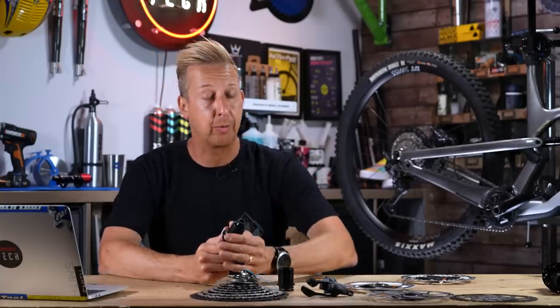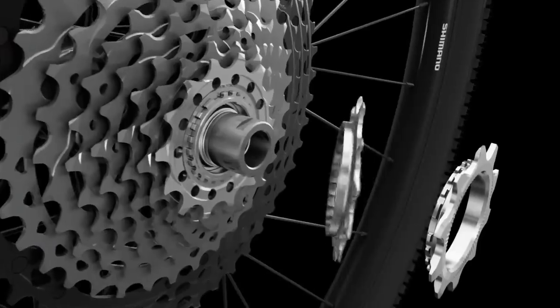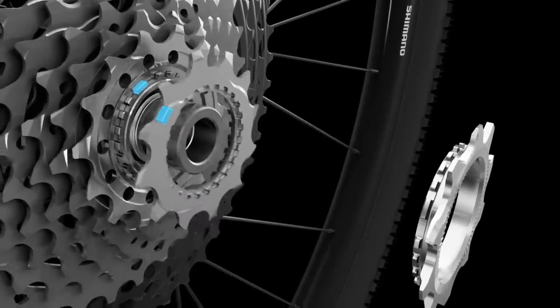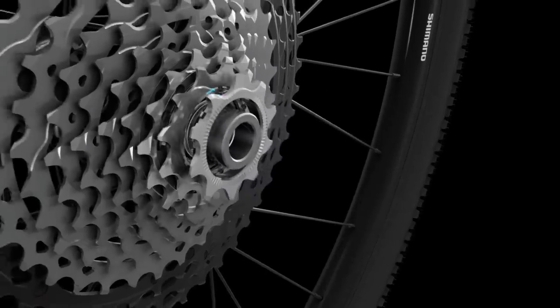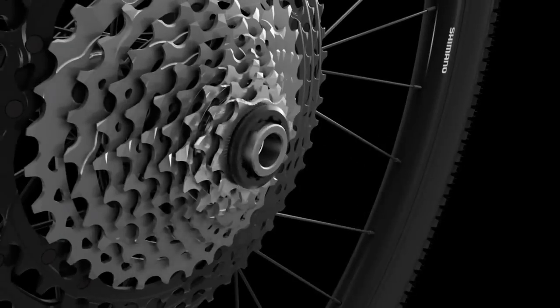The last thing to reference with the micro spline system is how well it handles load and torque. On some older designs of cassette and on some free hub bodies made of aluminum as opposed to steel, you could get scoring and damage that made it difficult to remove the cassettes. With this new interface on micro spline, that simply can't happen.